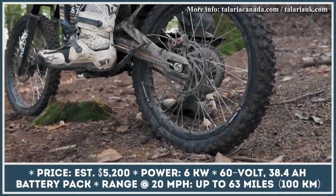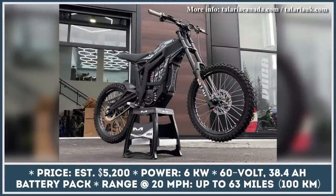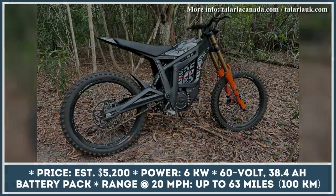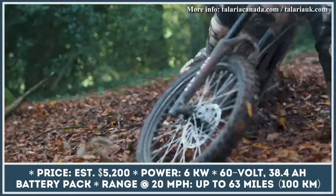Since its introduction about four years ago, Surron X has been the number one choice in the budget dirt bike segment. Despite offering great value for the price, this two-wheeler has its own shortcomings. It seems like the Talaria Sting was created to address some of these drawbacks, even though its looks are almost identical to Surron's.